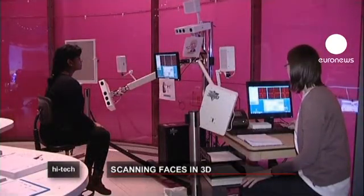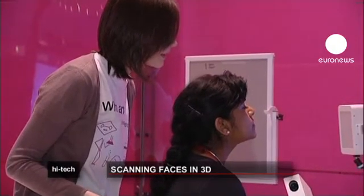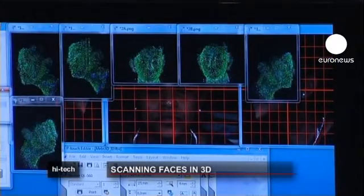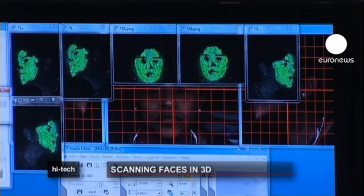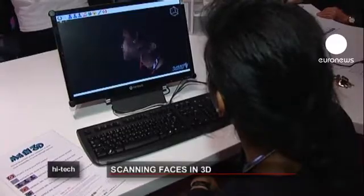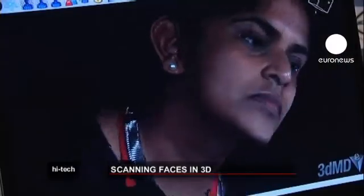Visitors to London Science Museum are getting the chance to have their faces scanned in 3D. Using a series of cameras, they have the unique chance to view and play with their own facial image. But this is no vanity project, as data from the participants will be used by leading doctors in the treatment of patients with disfigurements and congenital conditions.